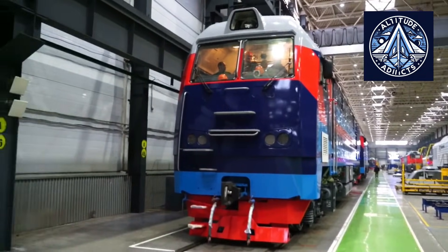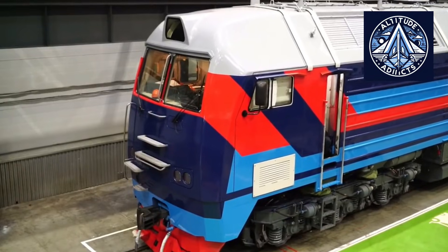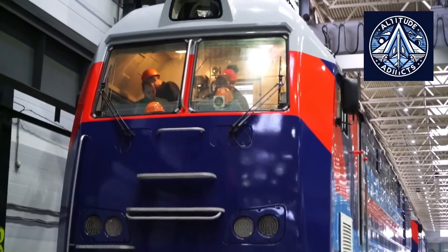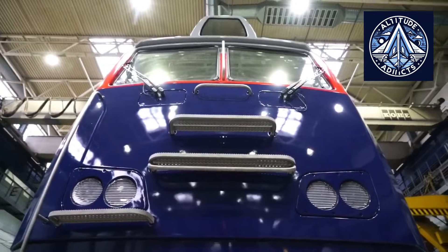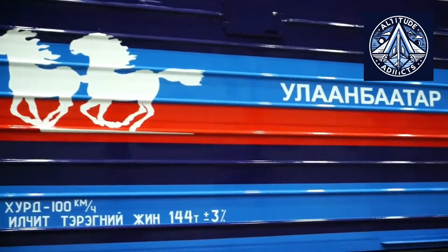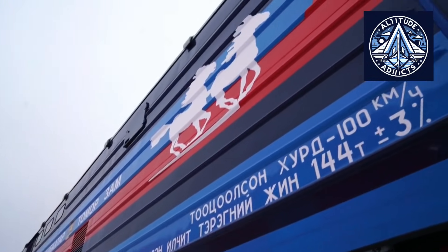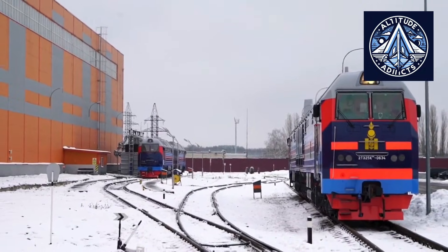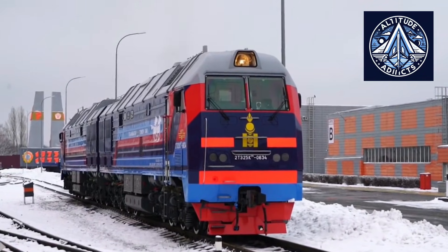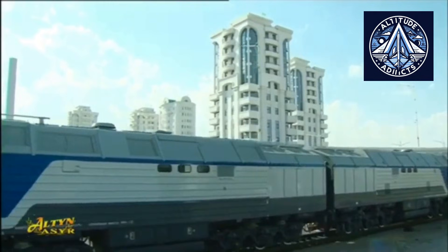Serial production of the 2TE25KM began in 2014 at the Bryansk Machine Building Plant, a major locomotive manufacturing facility within TransMash Holding. Its development was driven by the needs of Russian Railways and other freight operators for a high-powered diesel locomotive capable of hauling heavy loads over long, frequently non-electrified routes. The emphasis was placed on reliability, ease of maintenance, and full compatibility with existing infrastructure. From the outset, the 2TE25KM was conceived as a standardized, high-volume industrial locomotive rather than a limited production model.